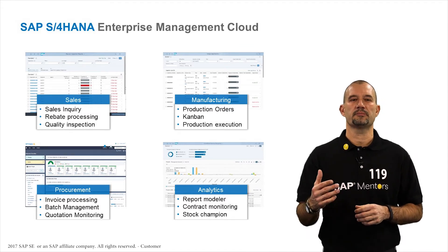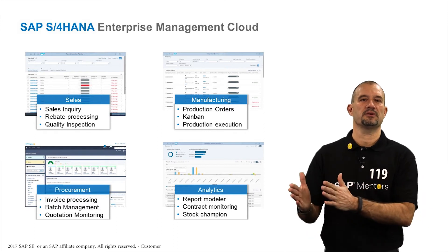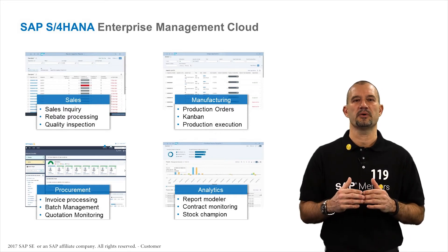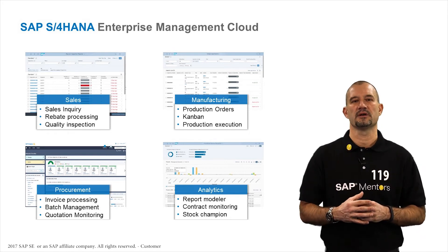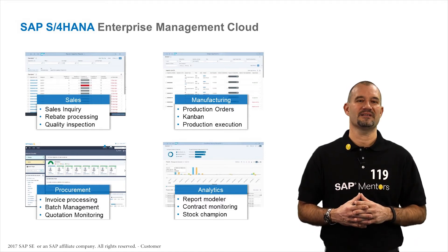Let's take a look at procurement, where we digitize the invoice process to increase the productivity of accounts payable clerks. Invoices created in SAP Fieldglass are automatically posted in SAP S4HANA. Once the invoice in SAP has been paid, the status is seamlessly transferred back to SAP Fieldglass — resulting in timely and automated payments.